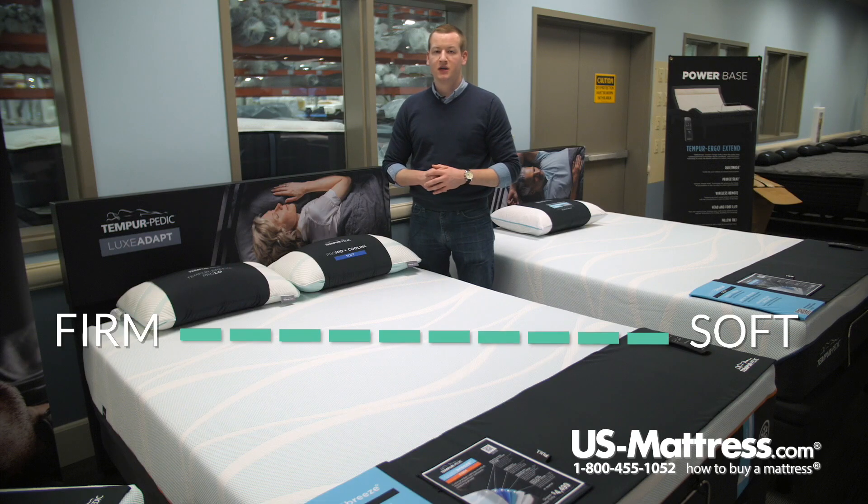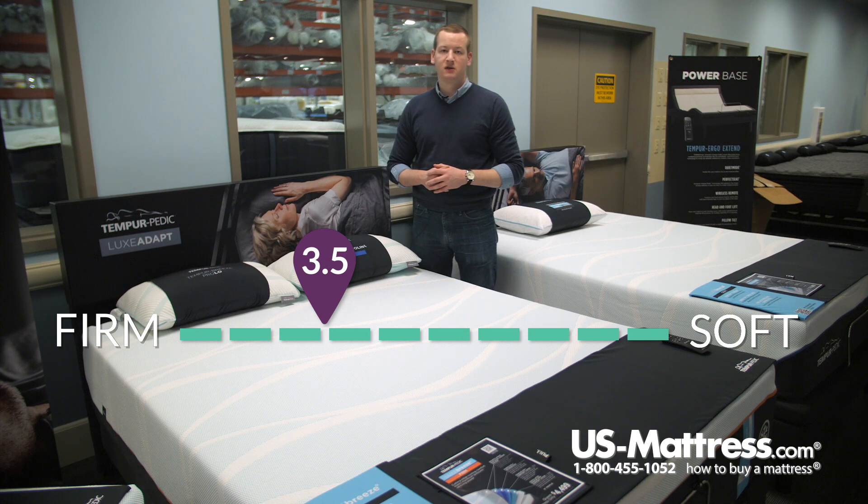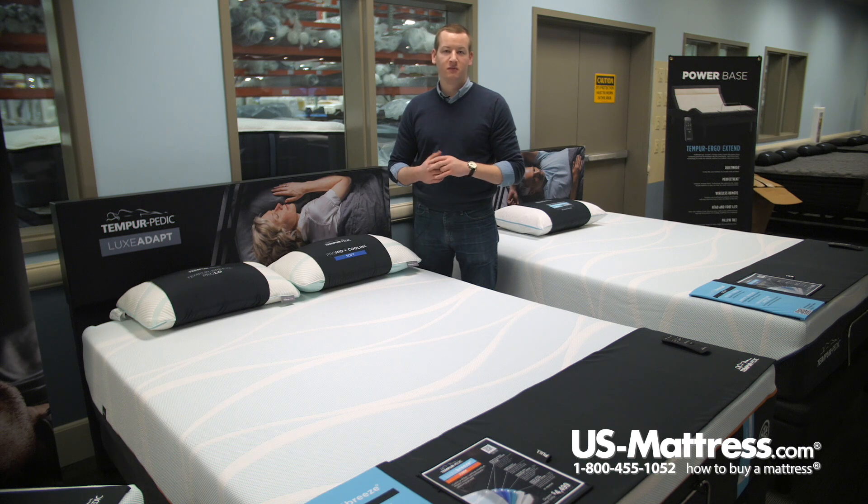This is the Tempur-Pedic Luxe Breeze Firm Mattress. At a comfort scale rating of 3.5, this is the firmest bed in the Luxe Breeze collection. Not tough considering there are only two of them, but if you like the specs in this one and like a firmer feel, this would be the right bed for you.